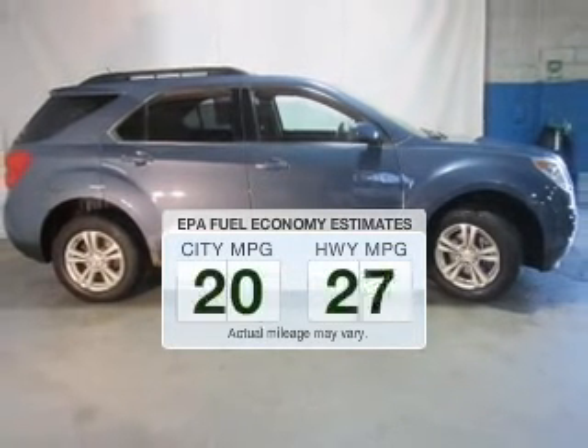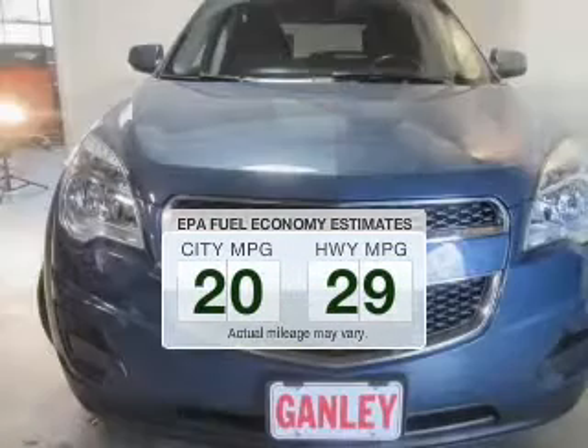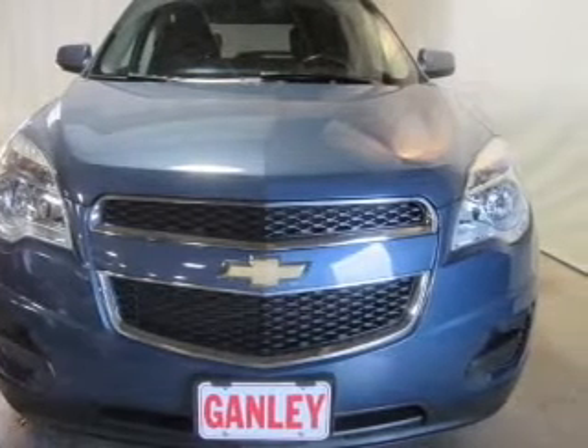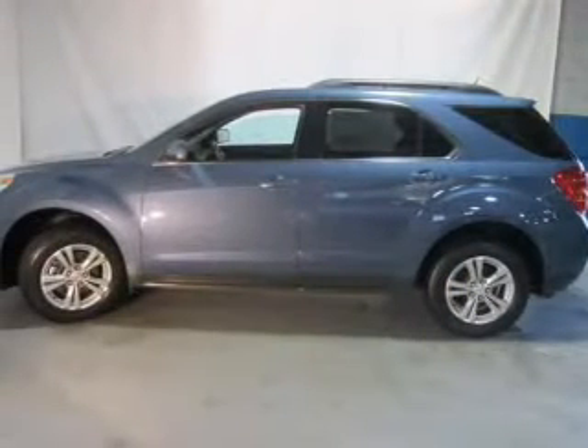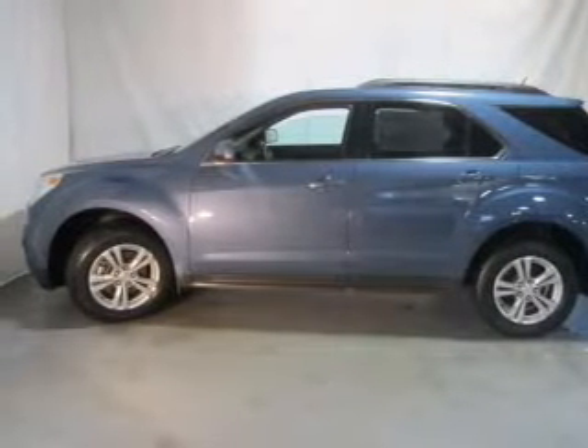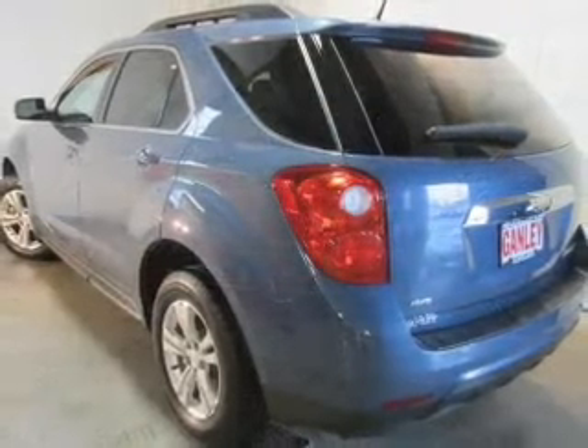Better gas mileage means better long-term driving, and this ride delivers with a great low fuel consumption rate. The powertrain includes all-wheel drive with an efficient four-cylinder engine, driven by a six-speed automatic transmission. Navigation is included to help you get to your destination with ease.